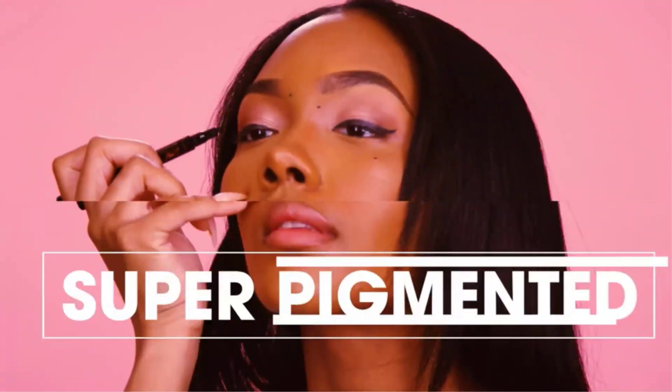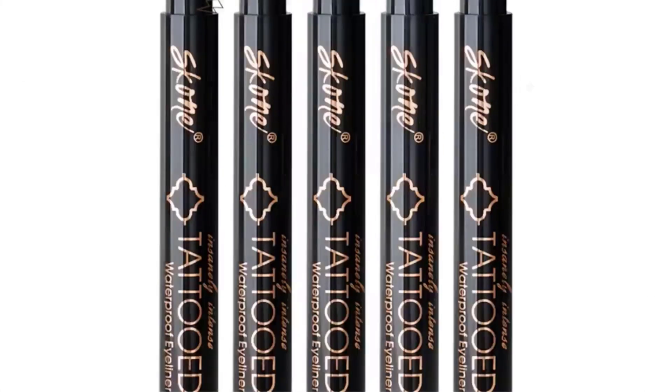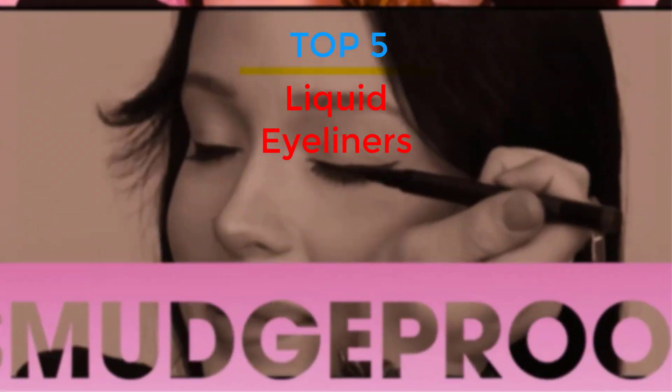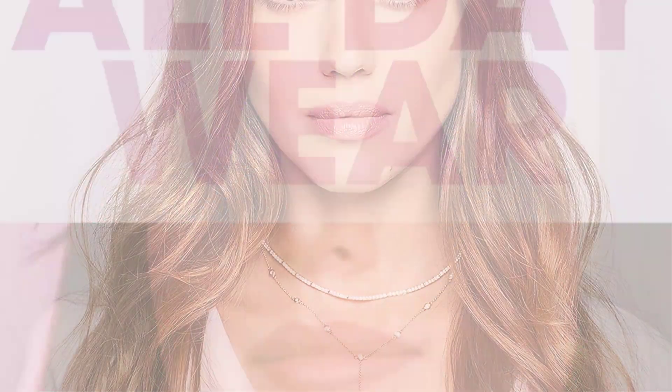Are you looking for the best liquid eyeliners in your budget? In today's video we break down the top five best liquid eyeliners that are available on the market. If this video is helpful for you, please like, comment, and press the subscribe and bell button.